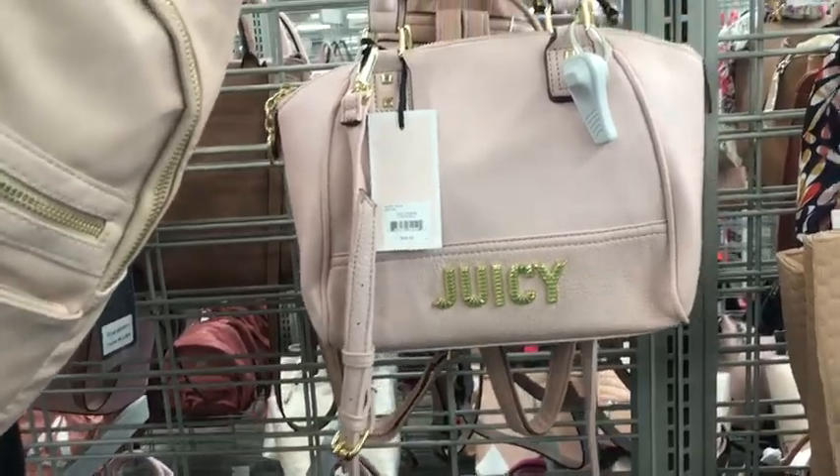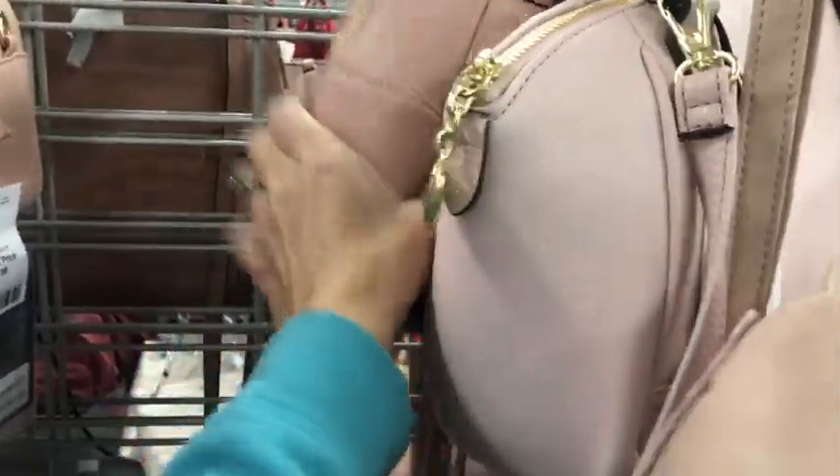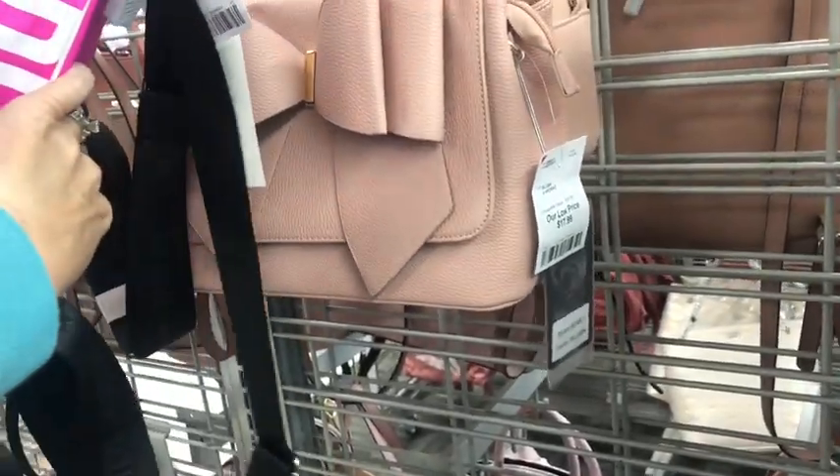A little Juicy here — I don't see the tag on it, sorry. A little bow purse for $18.